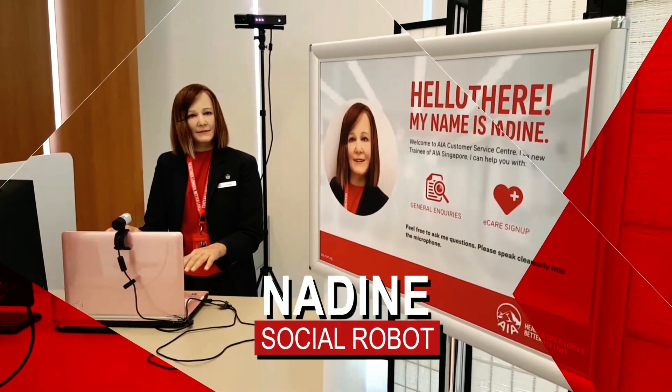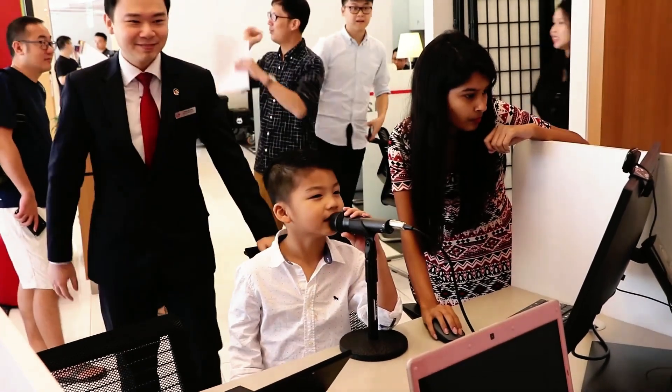At number 2, we have Nadine — the socially intelligent robot taking the world by storm. Nadine, the humanoid robot based on Professor Nadia Magnin-Thalman, is breaking barriers and shattering expectations. With the ability to greet you and engage in conversation, Nadine's socially intelligent programming allows her to remember past chats and pick up where you left off. She can respond to queries in multiple languages and even simulate emotions — just ask the 100,000 visitors she engaged with at Singapore's ArtScience Museum.